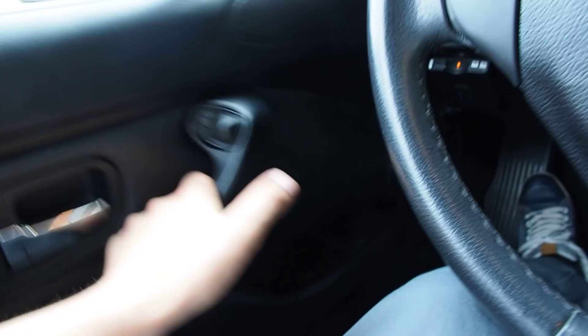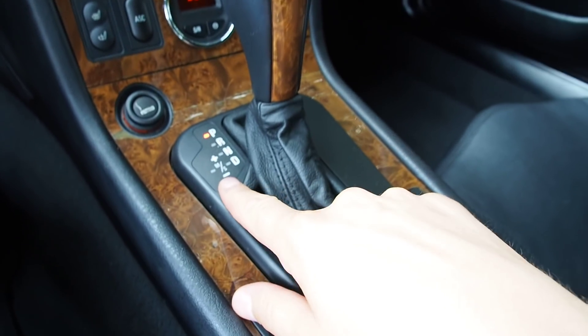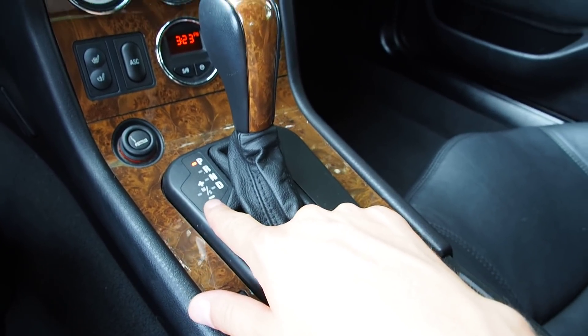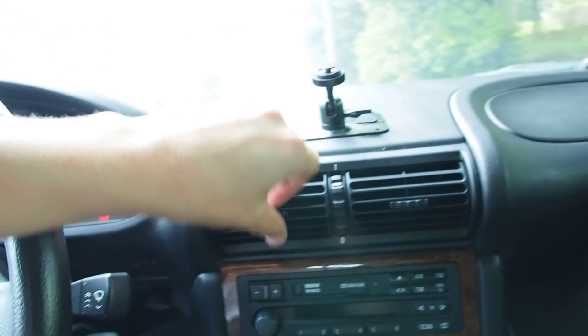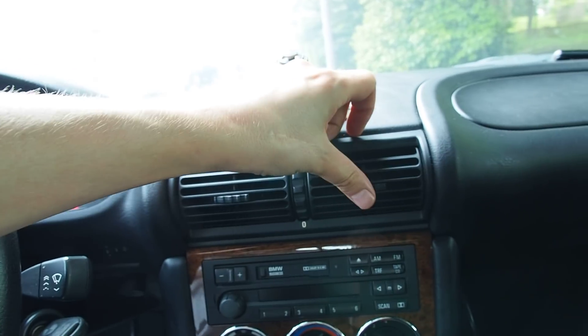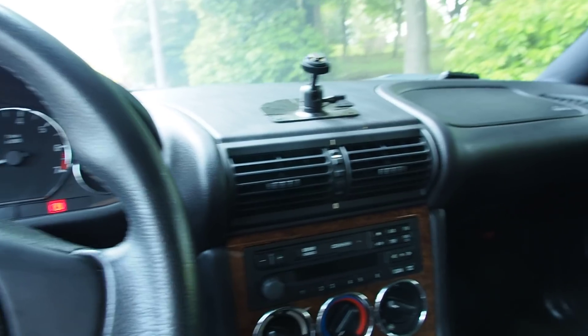It is an automatic transmission. Here in Japan they never sold this in a manual, except for the M Coupe version. But if you want, you can shift yourself. And this 3.0L engine feels so good even though it is an automatic that you don't feel like you miss it. If you have an underpowered engine and it's an auto, it's a lot worse.